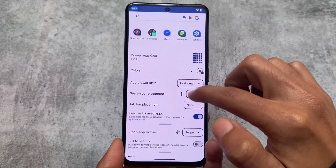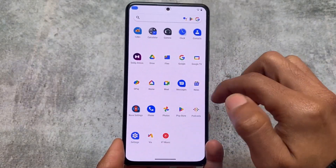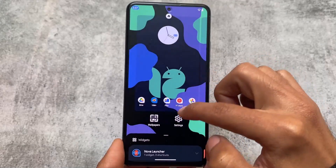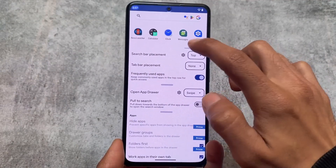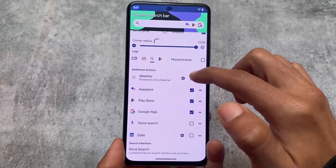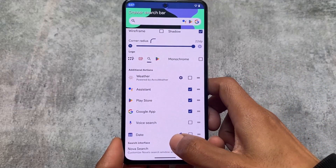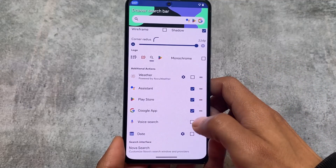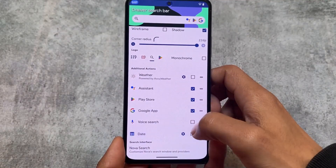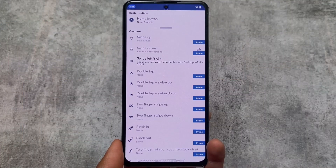You can customize the colors, and choose between horizontal or vertical app drawer styles — horizontal is like the old Android experience from around 2015. You can also customize the search bar within the app drawer. A lot of new options have been introduced in Nova Launcher that were simply not present previously, including customizing the search bar's transparency.